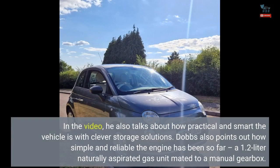In the video, he also talks about how practical and smart the vehicle is with clever storage solutions. Dobbs also points out how simple and reliable the engine has been so far — a 1.2-liter naturally aspirated gas unit mated to a manual gearbox.